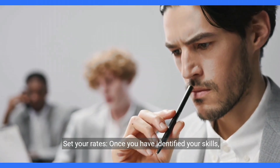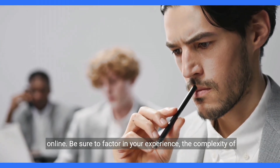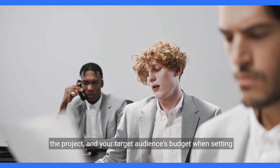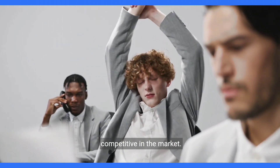Once you have identified your skills, research the going rates for your services in your area or online. Be sure to factor in your experience, the complexity of the project, and your target audience's budget when setting your rates for maximum profitability while remaining competitive in the market.